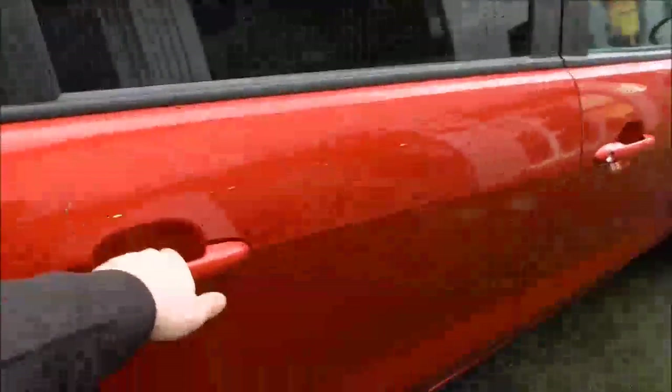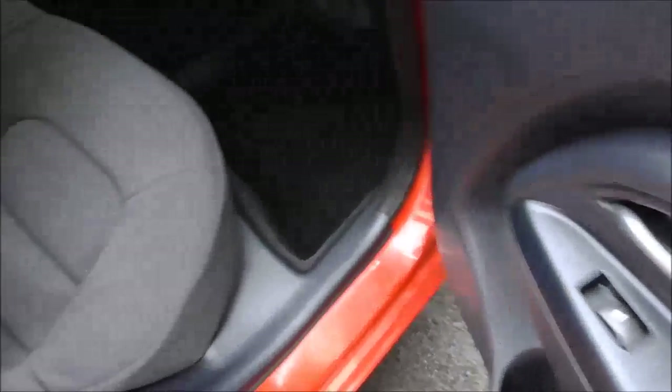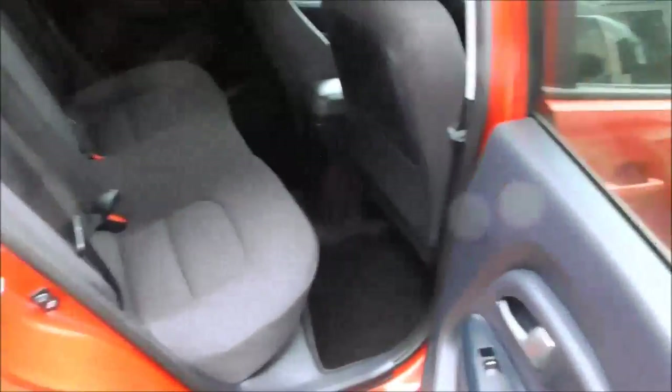Moving on to the rear seats now, you'll see there's full cloth interior, electric windows, as well as ISOFIX child seat preparation and storage behind the passenger and driver's seats.